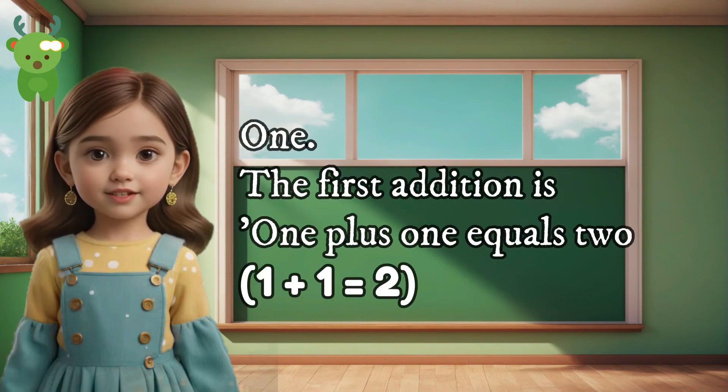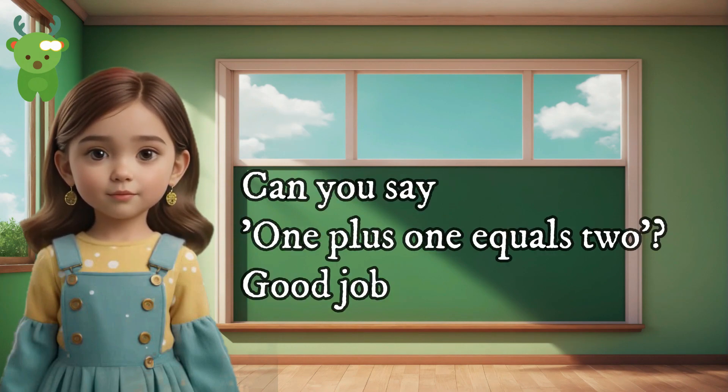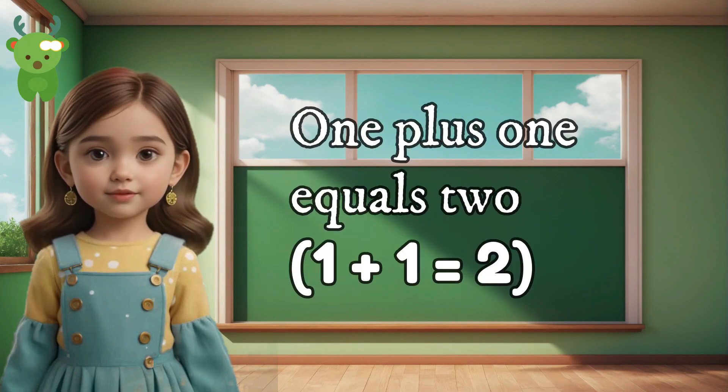1. The first addition is 1 plus 1 equals 2. Can you say 1 plus 1 equals 2? Good job. 1 plus 1 equals 2.